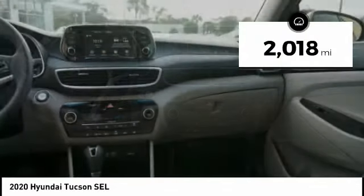And is priced below $25,000. This vehicle has less than 3,000 miles.